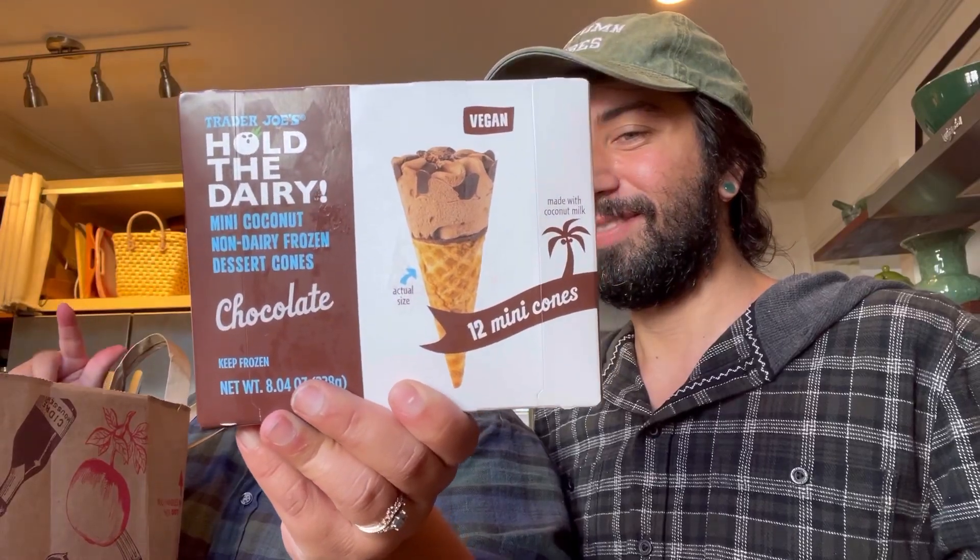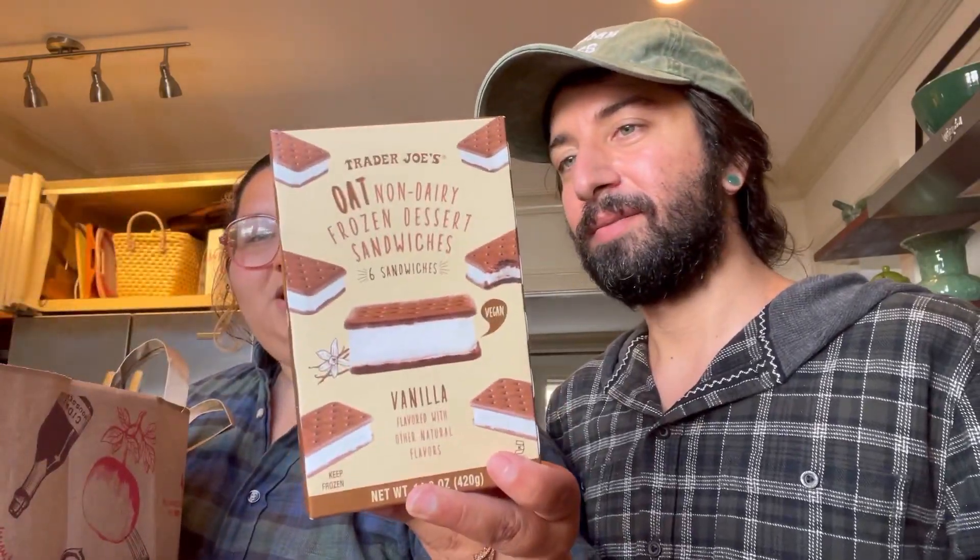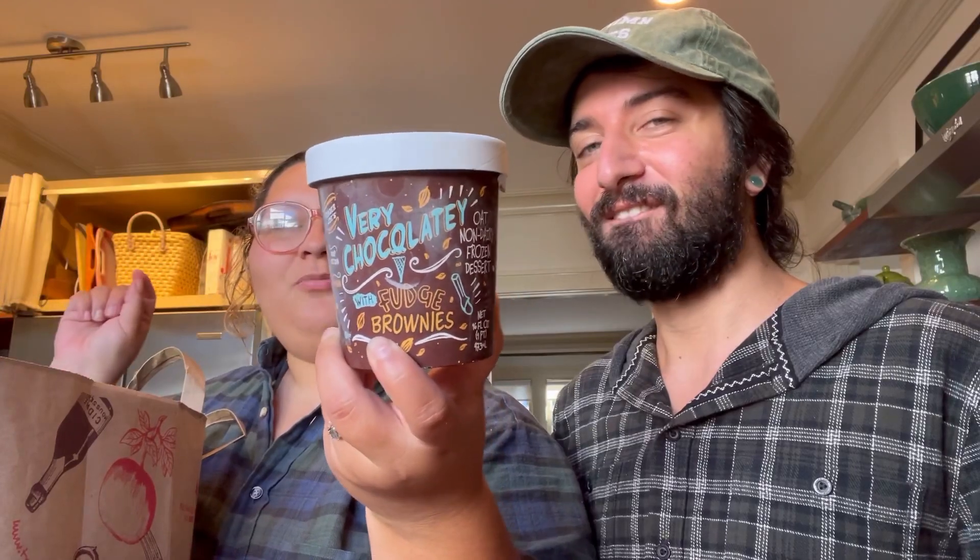First let's go through Trader Joe's. For ice cream we got the Hold the Dairy mini ice cream thingies. A friend had those and they looked yum. We also got the sandwiches which are made with oat milk — I'm excited to try those. And I just saw this one which is very chocolatey with fudge brownies, and these are vegan as well.